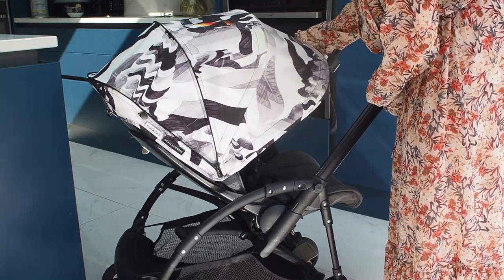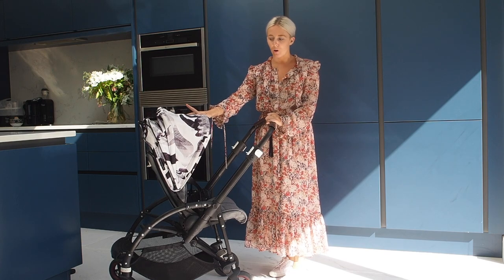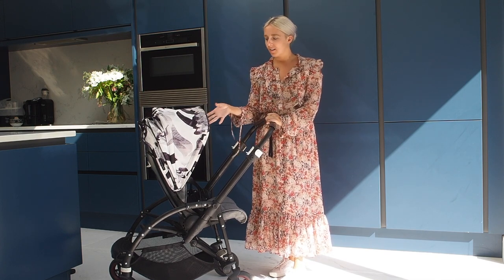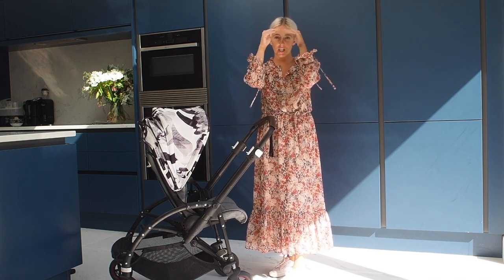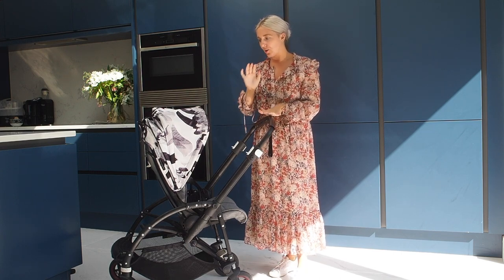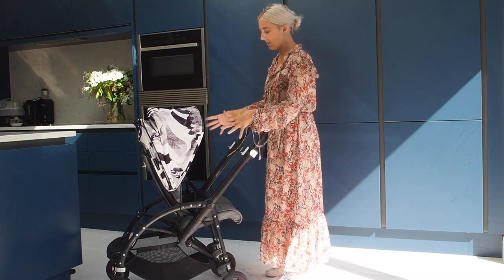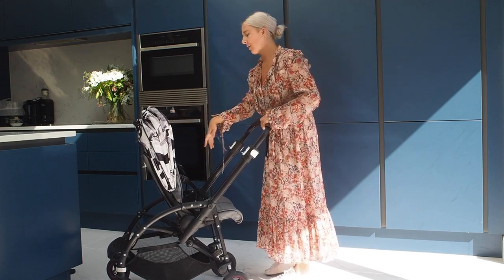Even when we came back from holiday, we continued to use this until our umbrella arrived for our other prams. What I found on other prams is that the hoods are useless — they literally just cover the top of the head and that's it. Whereas this one is the only pram that was covering everything, and I thought that was just a really good design from Bugaboo.